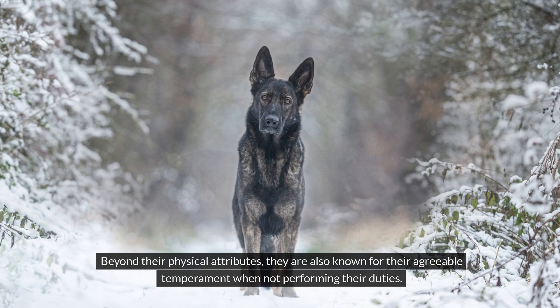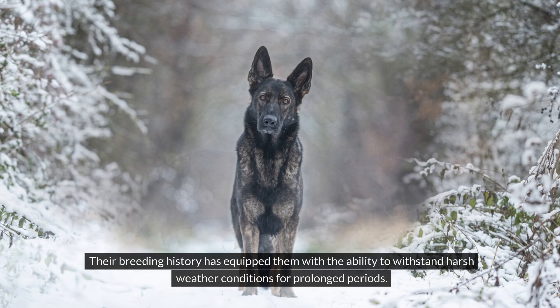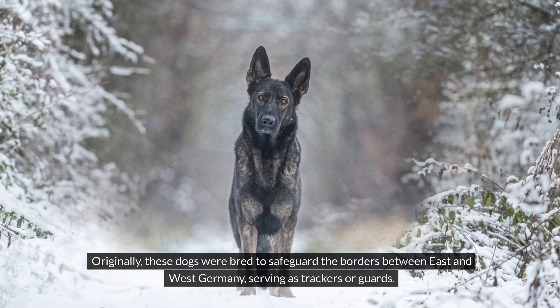Their breeding history has equipped them with the ability to withstand harsh weather conditions for prolonged periods. Originally, these dogs were bred to safeguard the borders between East and West Germany, serving as trackers or guards.